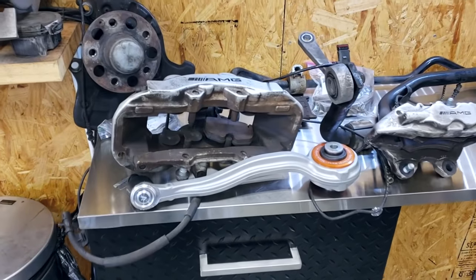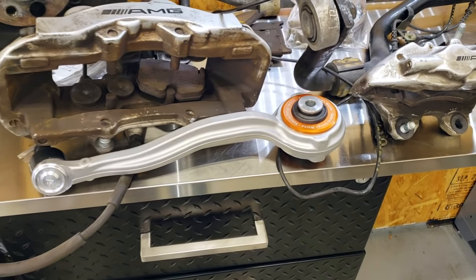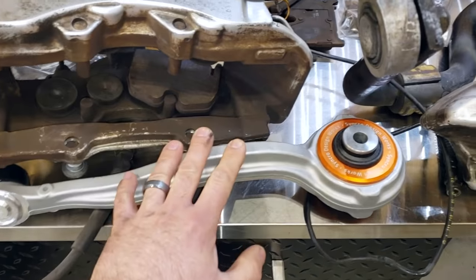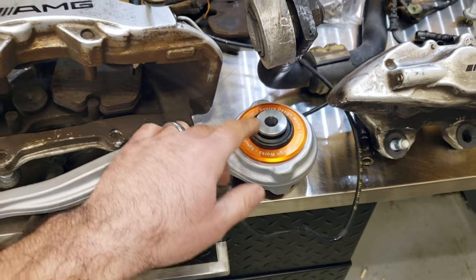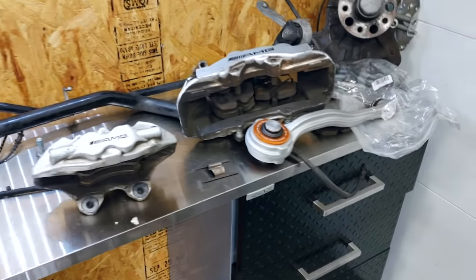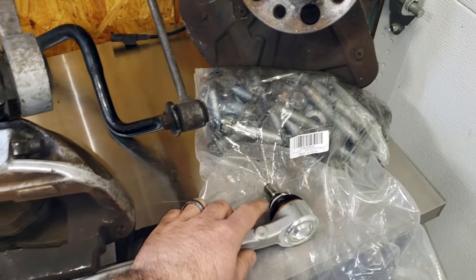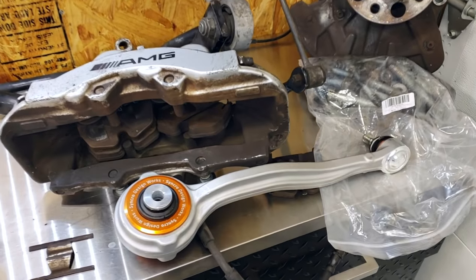You may have seen these thrust arms with these awesome bushings in a previous video. These did not come from the part-out E55 - I actually got these from FCP Euro. They sell the complete arm with the poly thrust arm bushing already installed. This is really going to firm up the front end and make the car handle a lot better. I think these will complement all the suspension work I'm doing very nicely, and one of the joints on one of my thrust arms is loose anyway, so I had to do something in this area regardless.